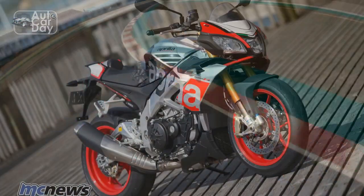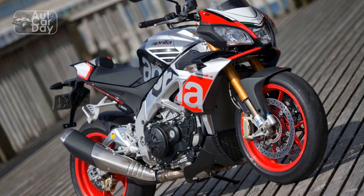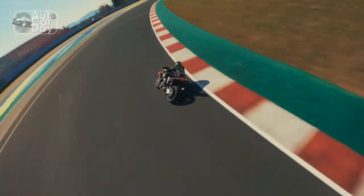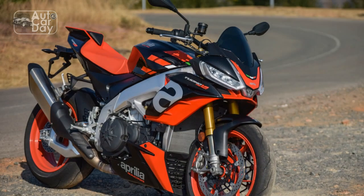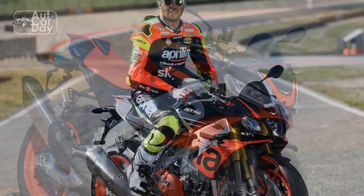Technology and Electronics. Aprilia has equipped the Tuono V4 1100 Factory with a suite of cutting-edge electronics that elevate the riding experience to new heights. The APRC — Aprilia Performance Ride Control — system includes traction control, wheelie control, launch control, and quickshifter, all of which can be customized to match your preferences. The bike also comes with a TFT display providing essential information at a glance, including riding modes, gear position, and navigation. Smartphone connectivity is also available, allowing you to control music, calls, and other functions through the bike's interface.